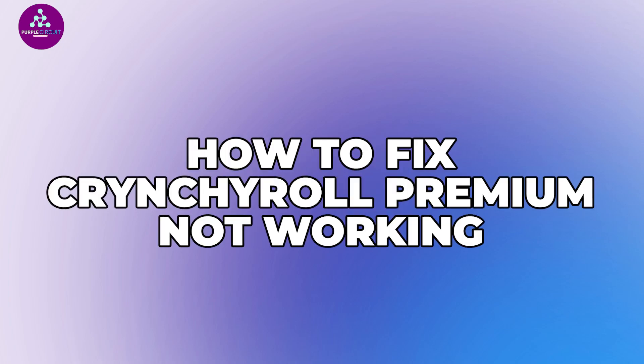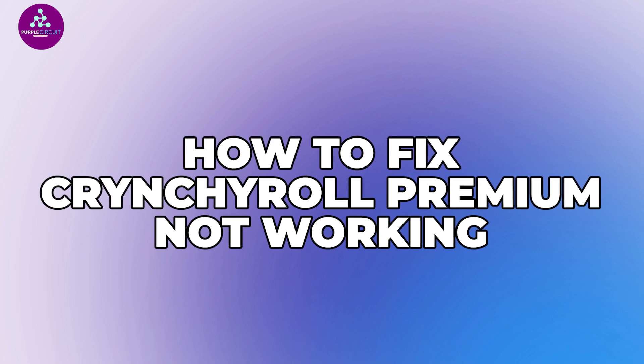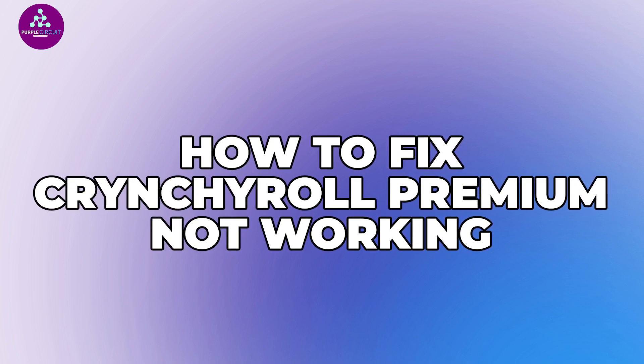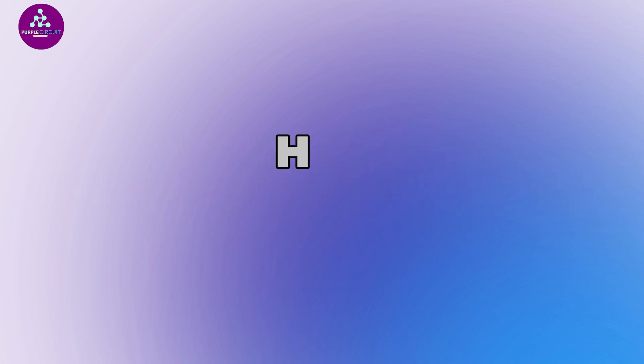Hey everyone, welcome back to our channel. If your Crunchyroll premium isn't working — maybe it's not recognizing your subscription, your account shows free instead of premium, or you are getting constant ads — then this step-by-step guide is for you.